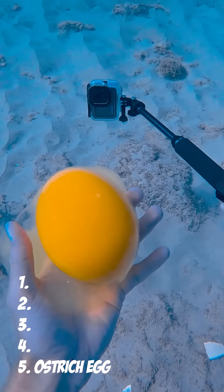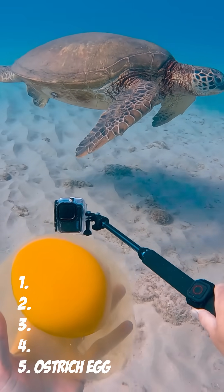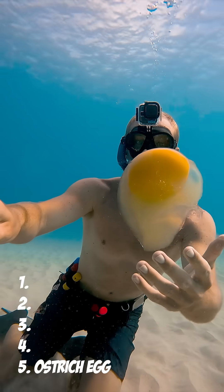As I marveled at her massive beauty I saw a large shadow approaching. This turtle honestly scared the crab out of me. I have to protect my egg friend from this turtle.